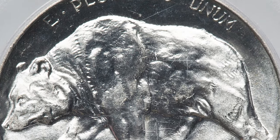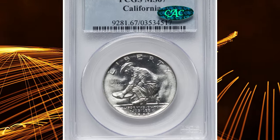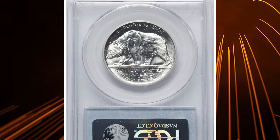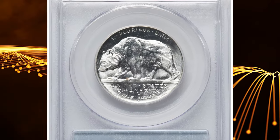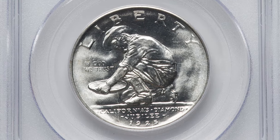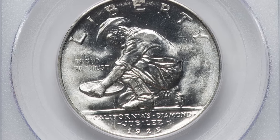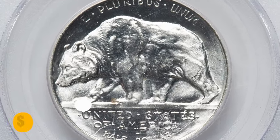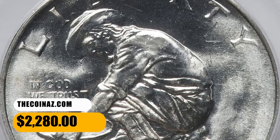The Congressional Act authorizing the coin specified a maximum mintage of 300,000 pieces, yet only 150,000 coins were actually struck and released. In the end, 63,606 pieces remained unsold and were eventually melted, leaving a net mintage of 86,394. It remains a very popular issue to this day. This specimen was sold for $2,280.